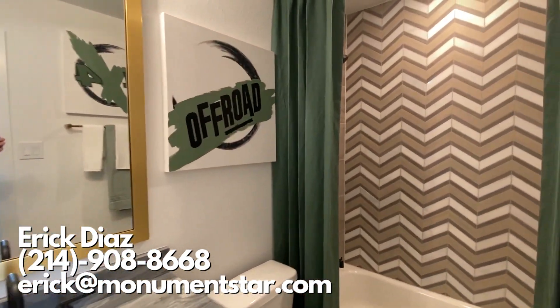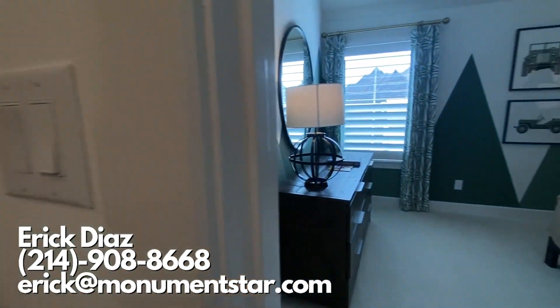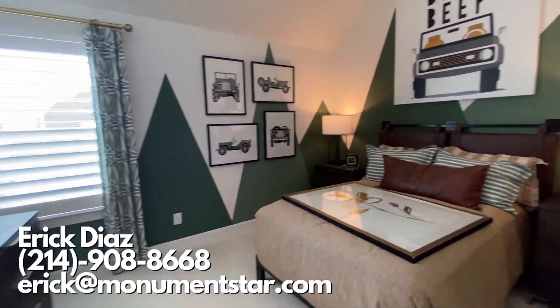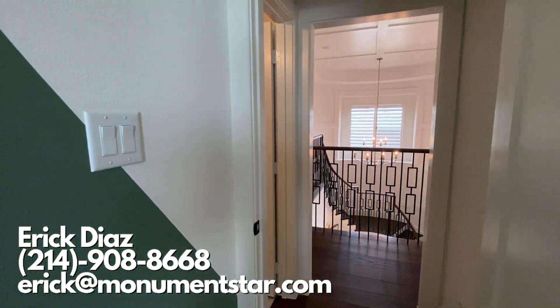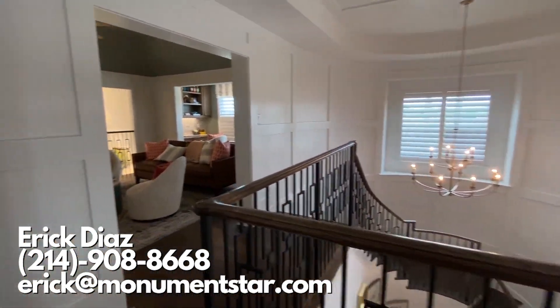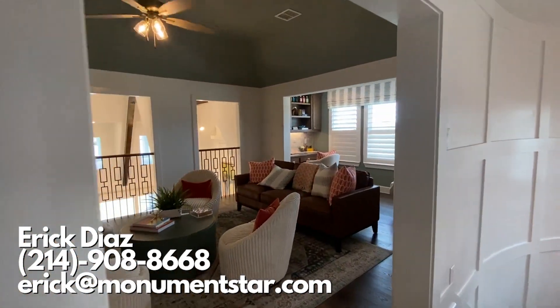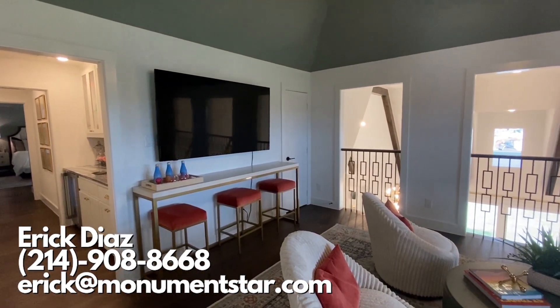Right now these are the 74-foot lots. They do have 60-foot lots, which are going to be a little bit smaller. And the ones coming up are going to be 100-foot lot homes. So if you're looking for something even bigger than this, make sure you reach out — they're going to have it in this neighborhood, in this really cool area right between Prosper and Celina.